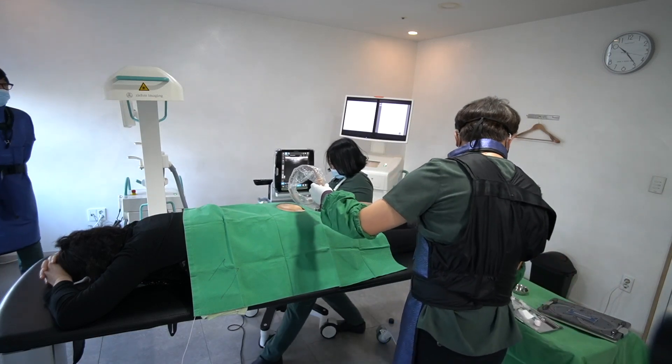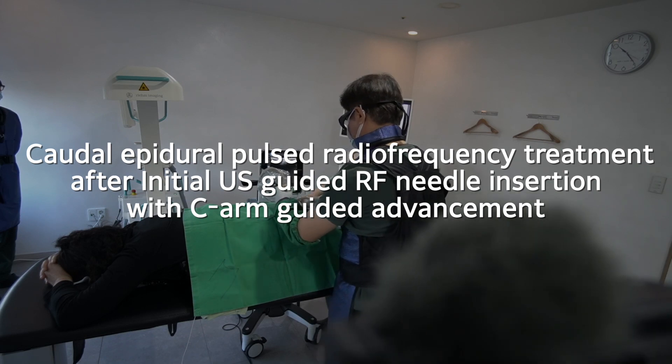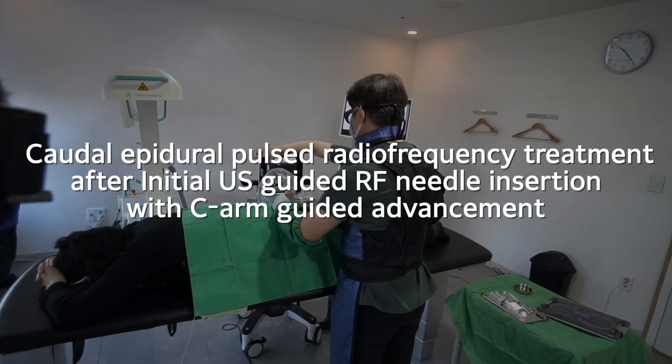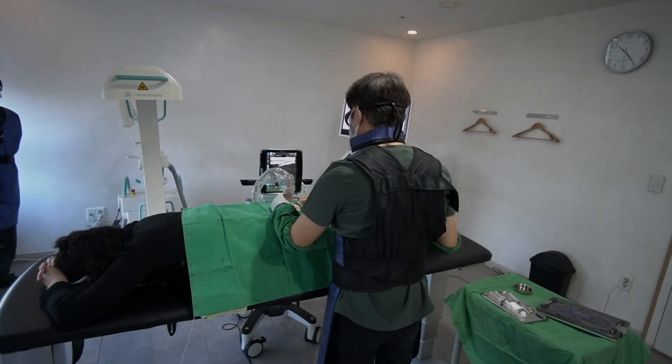Today, I'll share caudal epidural pulsed radiofrequency treatment after initial ultrasound-guided RF needle insertion with CM-guided advancement for the intractable radicular or idiopathic polyneuropathy.